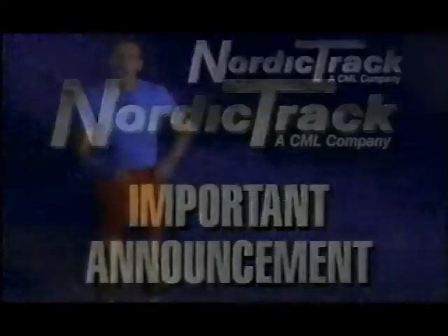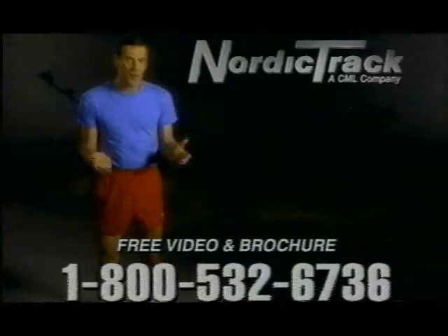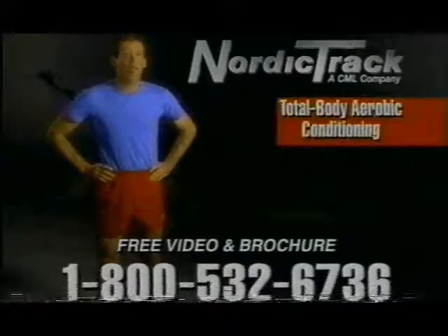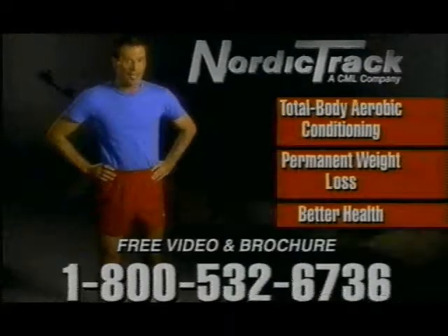Now for an important announcement. If you've always wanted a NordicTrack ski exerciser but thought it was too expensive, now's your time to act. NordicTrack's proven advantages of total body aerobic conditioning, permanent weight loss, and better health don't come with an outrageous price tag.